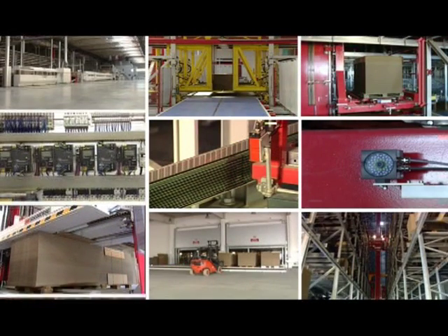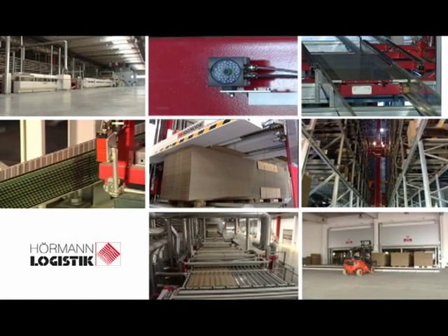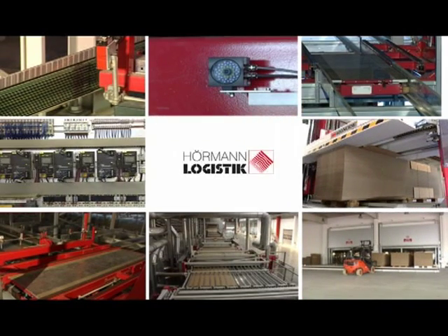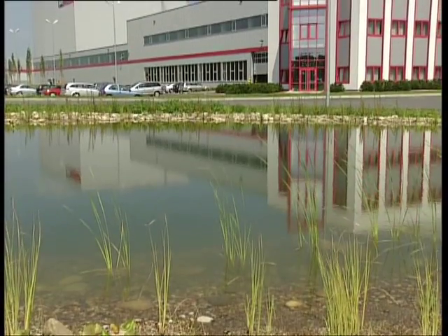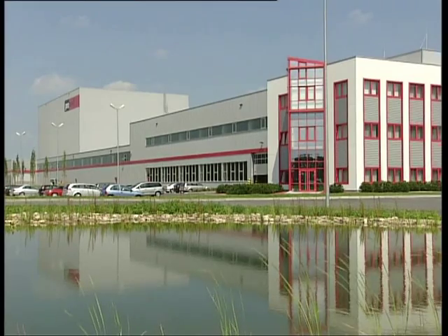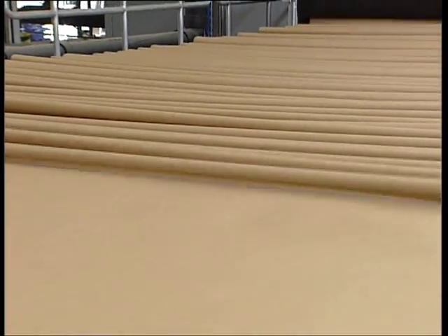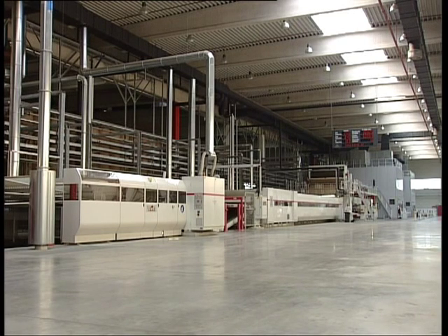Hermann Logistik makes a decisive contribution for state-of-the-art material flow concepts for corrugated board industries, with remarkable improvements not only for production, but also along the entire value chain. In 2005, the Provel Group erected its fifth production plant for corrugated board formats in Schuttdorf in Lower Saxony.